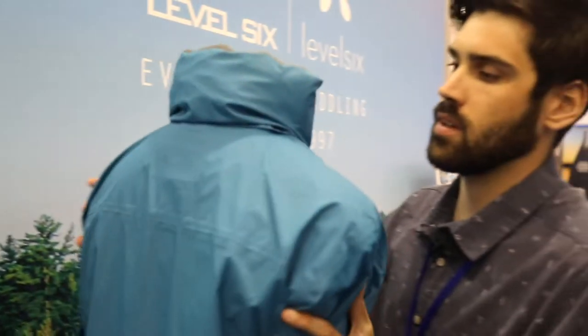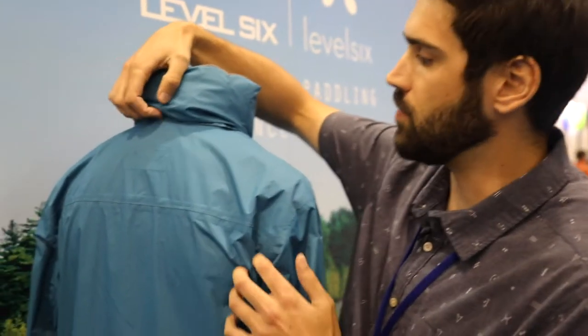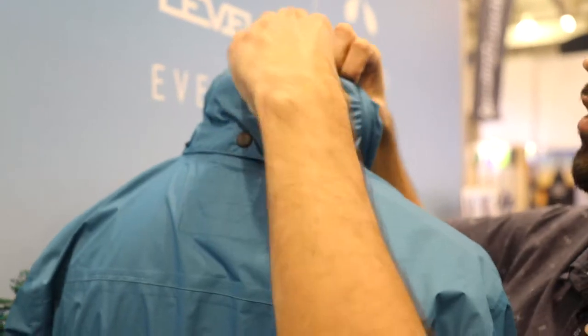Something else to highlight is our new stowaway hood system. We used to have a zipper, but one thing we changed is that it's just a roll up and stowaway, so you're not fiddling with a zipper behind your head.